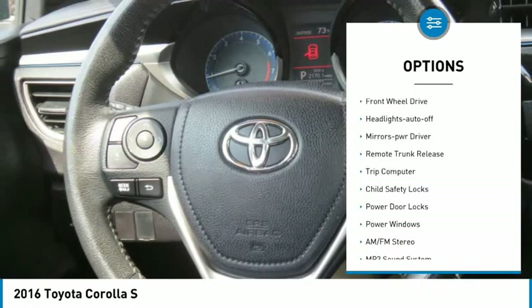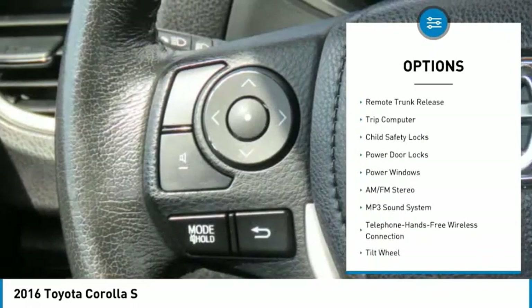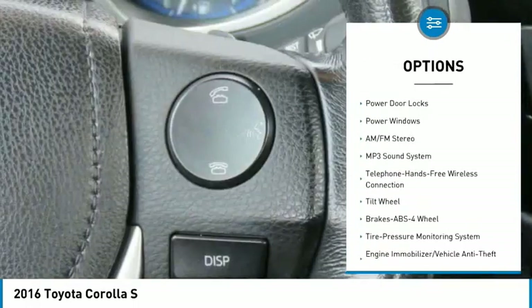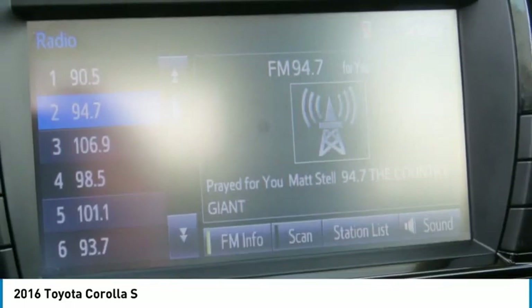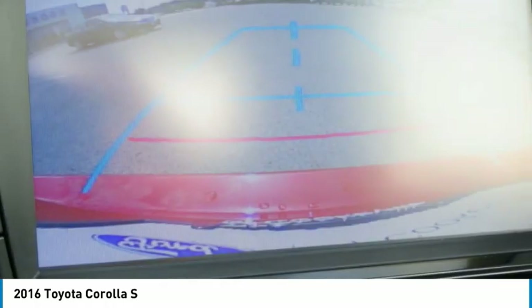Traction control, daytime running lights, FWD, headlights auto-off, mirror memory, remote trunk release, trip computer, child safety locks, power door locks, power windows. Come take a test drive today.